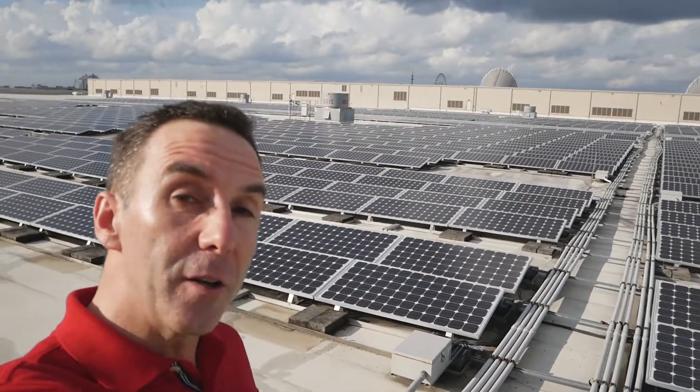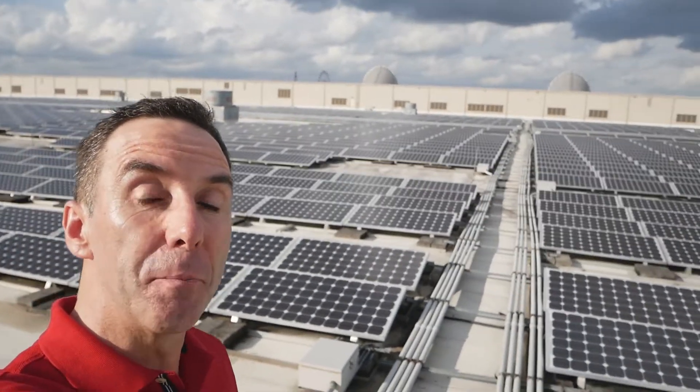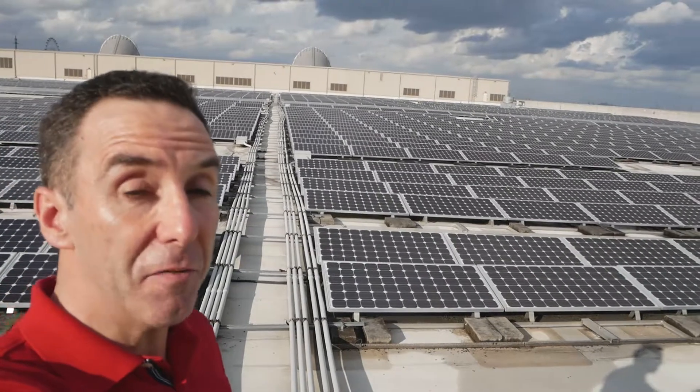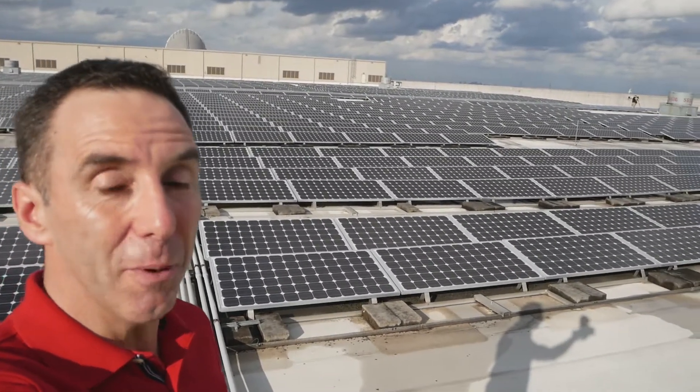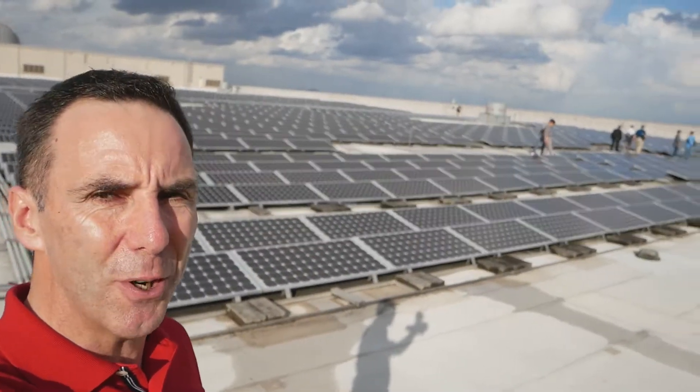There's a total of 5,808 solar modules installed here. It's an impressive layout and just goes to show that if you have the space, you might as well use it when you have a lot of sunshine. So it's a good example of solar in action.